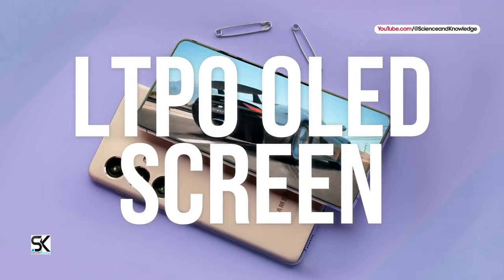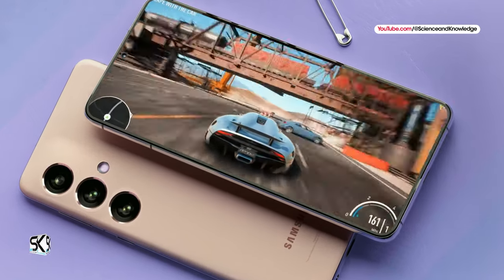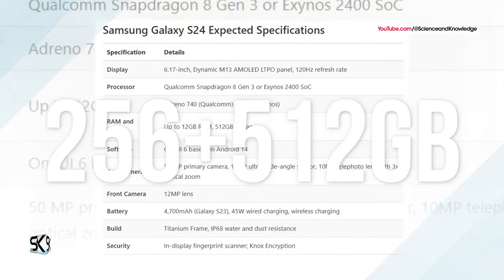The smartphone is expected to feature an LTPO OLED screen with a refresh rate of 120Hz and a peak brightness of up to 2500 cd/m². The RAM will be up to 12GB, with flash memory options of 256GB or 512GB.